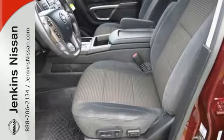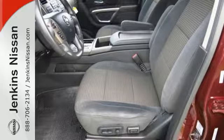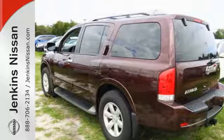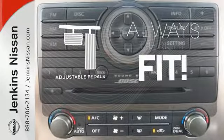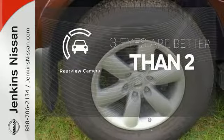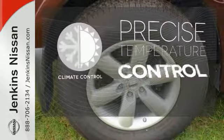This SUV features a Bluetooth hands-free phone system, rear sonar system, power adjustable pedals and running boards — adjustable pedals meet you halfway. The backup camera gives you a clear picture of what's behind you. Select the perfect temperature with the climate control.